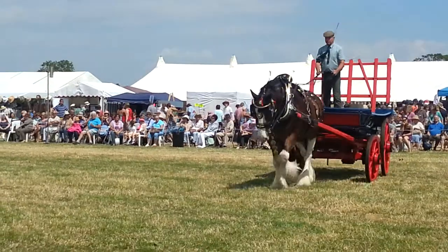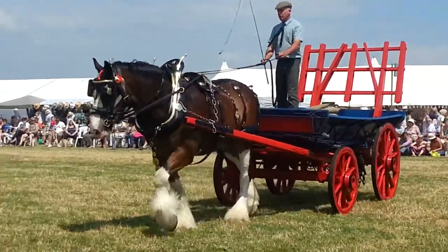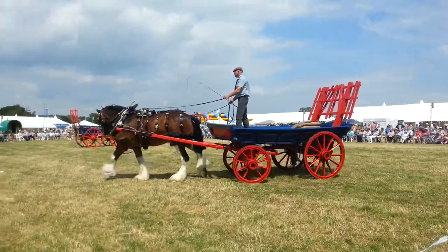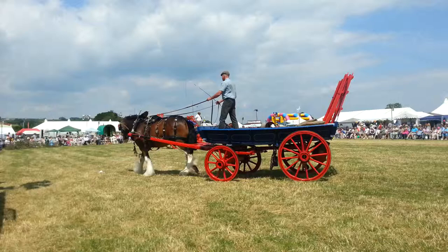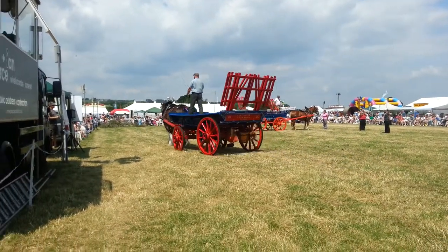You also see at the back of the cart there are two ladder-like attachments. Now we call these laders or raves, and again these would have helped to keep the wagon's load in place when it was fully laden. For the moment, because we're not carrying the full load, they can just stand at the back out of the way.